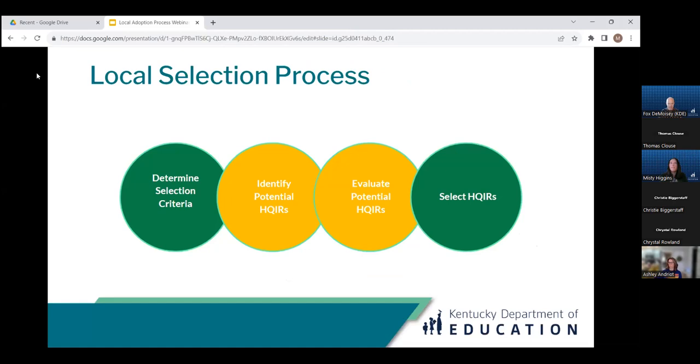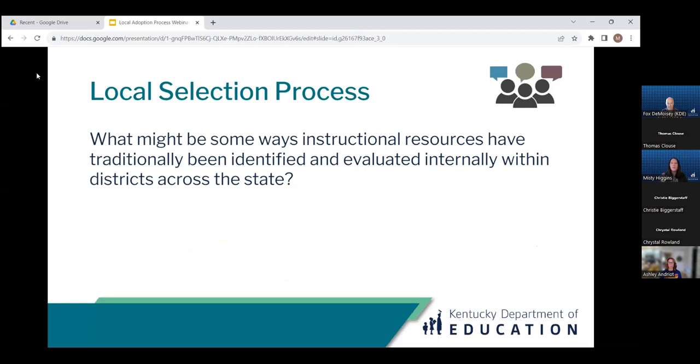Once you have finalized your selection criteria, the next two steps focus on identifying and evaluating potential HQIRs that meet those criteria. Think about experiences you've had since your time in education and how resources have been traditionally selected. What are some ways that instructional resources have traditionally been identified and evaluated by districts across the state? Please feel free to post those in the chat — ways districts have traditionally identified and evaluated potential resources at the local level.